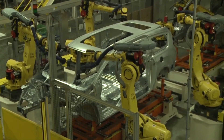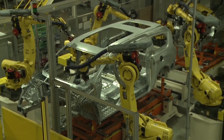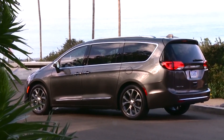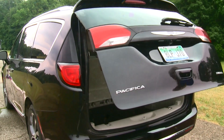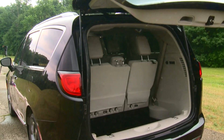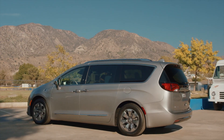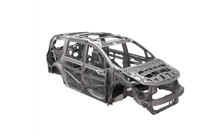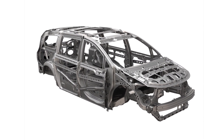The Pacifica's body structure accounts for more than half of this weight reduction. Among the vehicle's innovations is its liftgate, which boasts an aluminum outer panel bonded to a cast magnesium inner panel. Additional features include Pacifica's tailor-welded blank door structure, which utilizes ultra-high-strength hot-stamped steel.